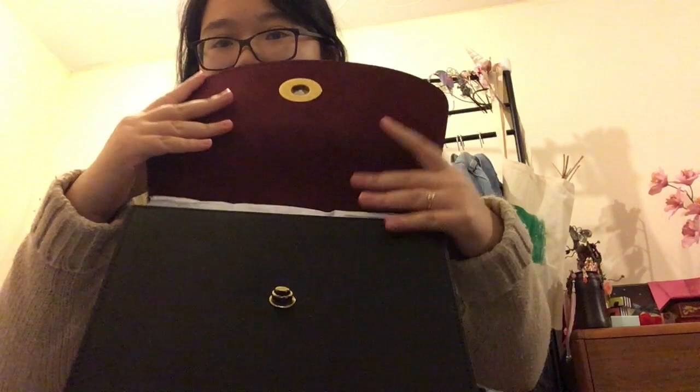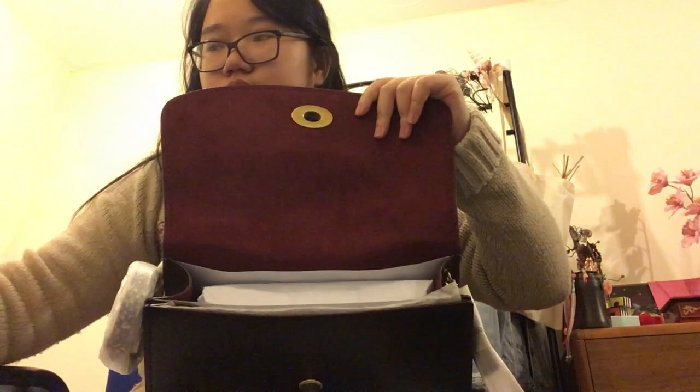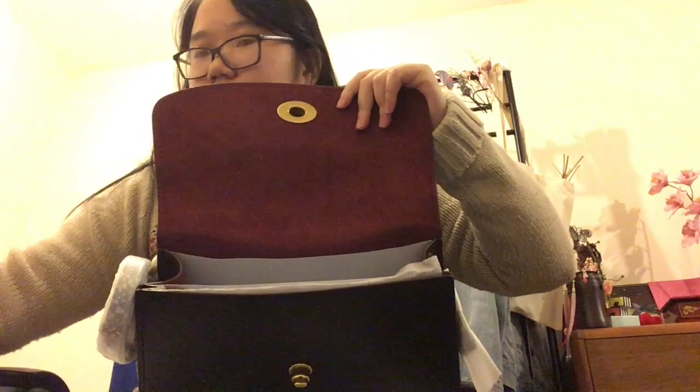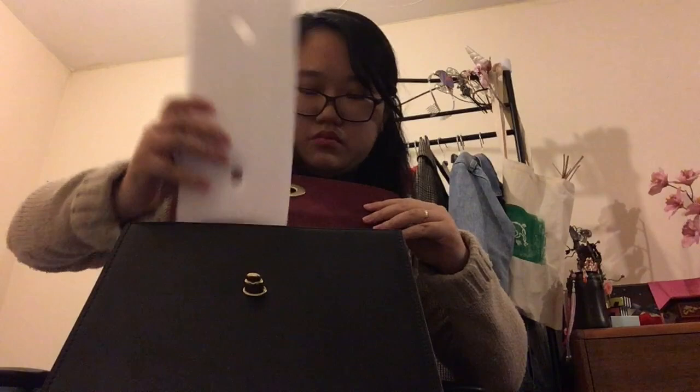The inside of the flap is made from a really deep red suede which is luxurious-looking and also makes it easier to see into the bag. I've never owned a bag with a suede interior so I'll need to research how to preserve it. Luckily it's quite a dark colour, but it still marks really easily, and I like to keep my bags looking as clean as possible.